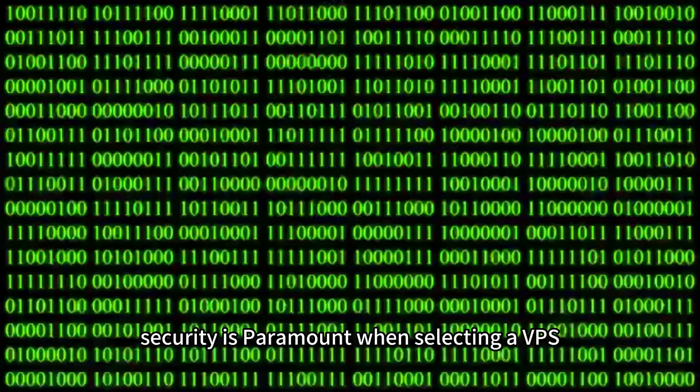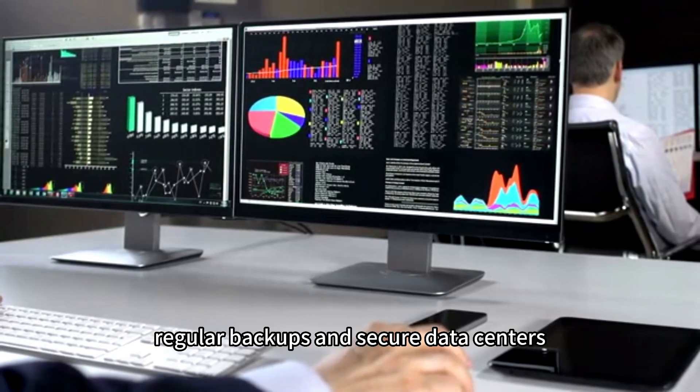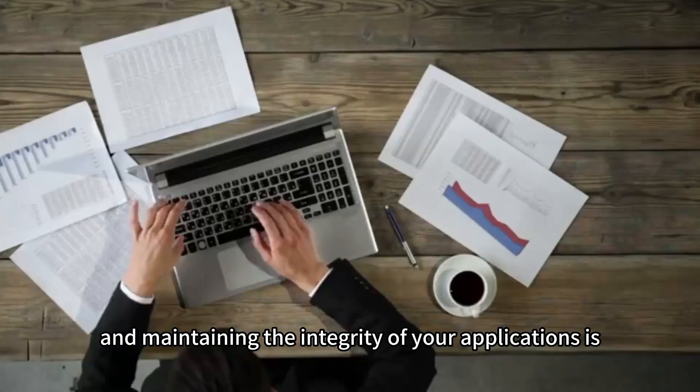Security. Security is paramount when selecting a VPS. Ensure that the provider offers robust security measures such as firewalls, regular backups, and secure data centers. Protecting your data and maintaining the integrity of your applications is essential.